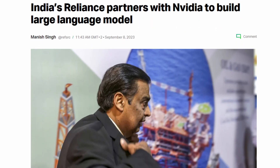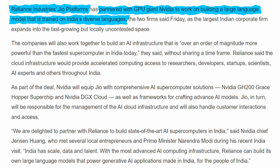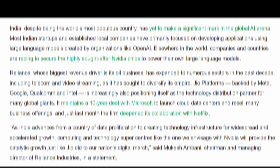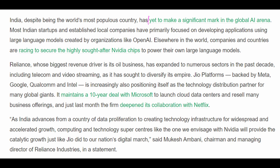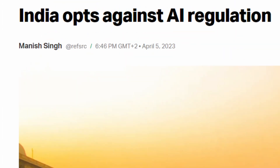In another short but significant story this week, the Indian company Jio Platforms, a subsidiary of Reliance Industries, has partnered with NVIDIA to build their own large language model trained on India's diverse languages. This is quite significant, as India has yet to make a mark in the global AI market despite being the world's most populous country. That means this move by Reliance Industries will be locally completely uncontested. What's also important is that India has taken a different approach with AI regulation, in that it won't be regulating it at all. This news can be dated all the way back to April, so it's interesting to see it took this long to make a move in the space after such an AI-friendly decision.